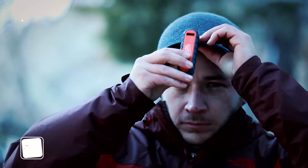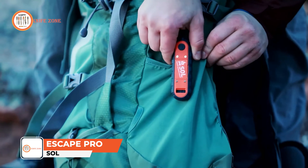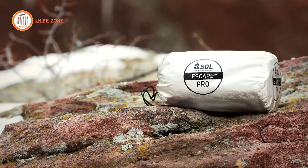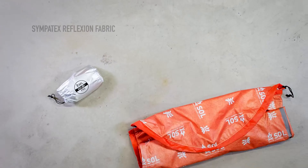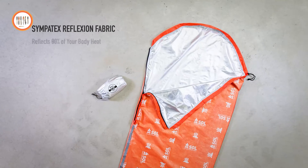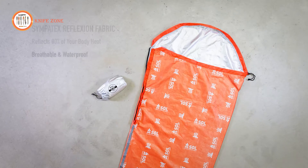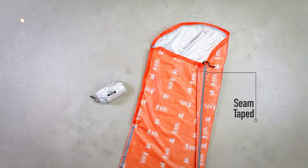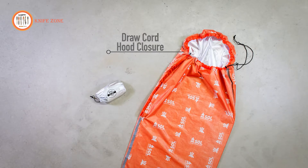Amidst the expansive realm of the great outdoors, a dependable shelter is the decisive line between survival and surrender. Introducing the Soul Escape Pro, a bastion of defense against the elements. Forged from tear-resistant materials, this survival essential is meticulously fashioned to endure the most unforgiving outdoor rigors. Its zippered enclosure and drawstring hood create an impervious barrier, ensuring dryness and comfort even during relentless downpours.